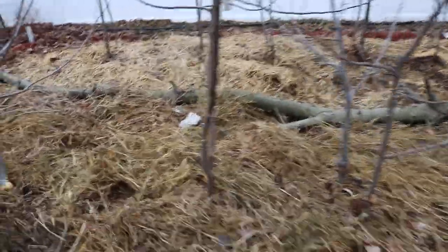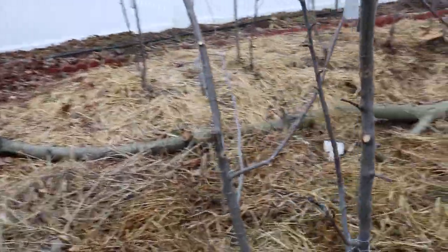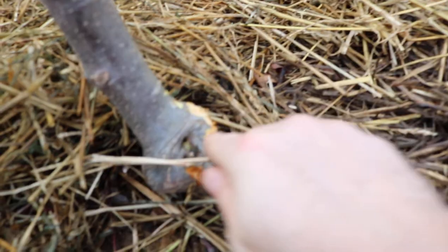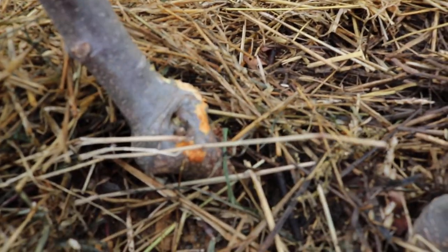I am pretty upset because I came out here today — it's been pretty warm, first time outside in quite a bit of time. I'm looking at the apple hedges and you can see down in here there's some very clear damage on the bark.